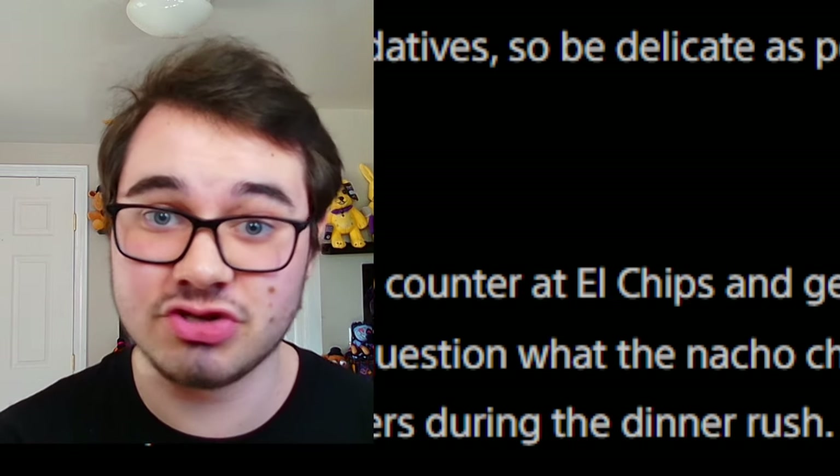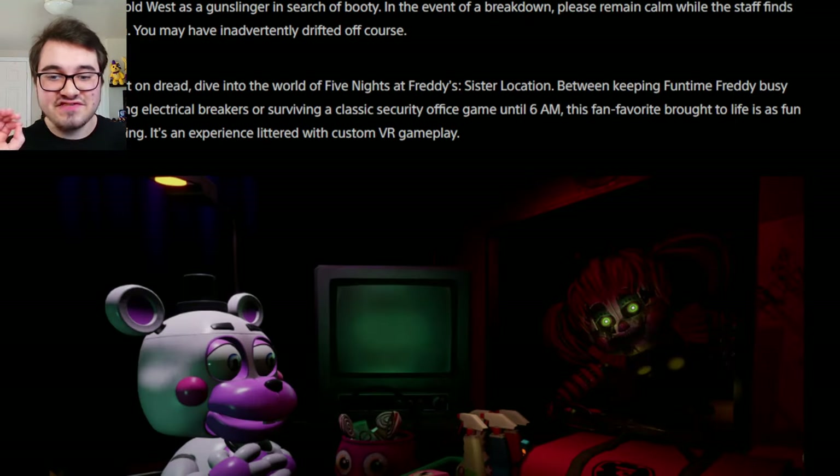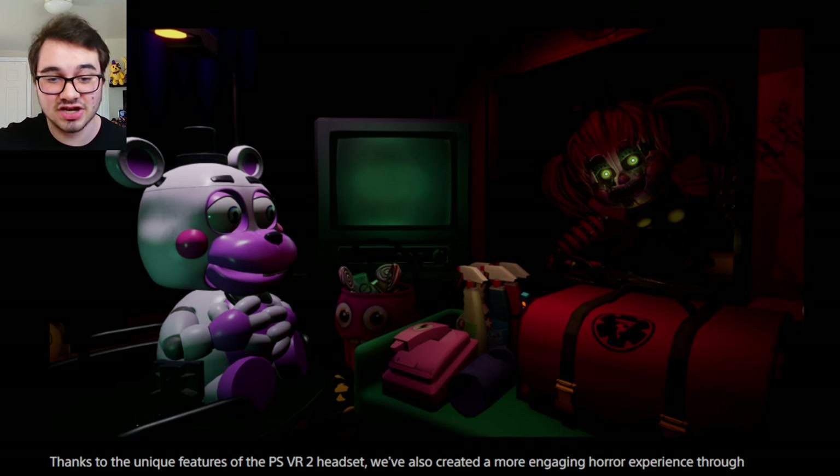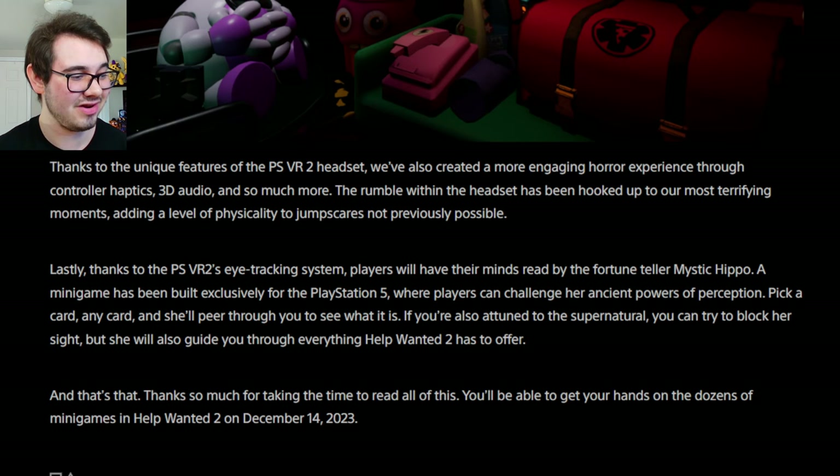If you're short on dread, dive into the world of Five Nights at Freddy's Sister Location — between keeping Funtime Freddy busy while repairing electrical breakers or surviving a classic security office game until 6 AM. This fan favorite brought to life is as fun as it is terrifying, littered with custom VR gameplay. So it does seem like it's going to implement Custom Night from Sister Location. Then we get this screenshot of the Helpy repair — he looks so terrified of Scrap Baby.